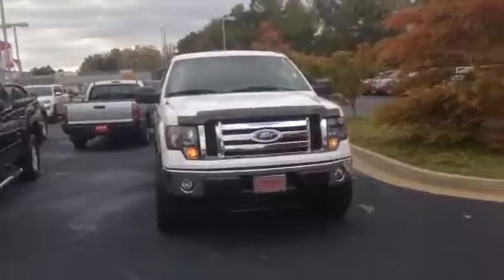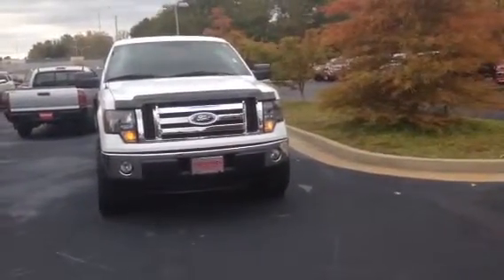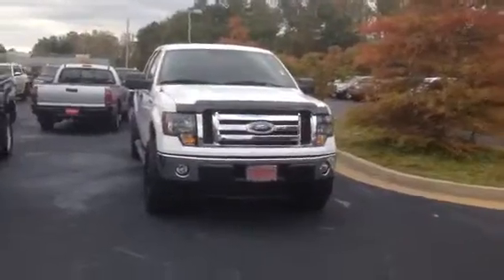Hi Sarah, this is Ryan Lane over at LaGrange Toyota. We spoke a little while back — I know you're looking for a truck and you inquired about this 2011 Ford F-150. Great choice, really good looking truck. I'm going to do a walk around on the exterior and then we'll look on the inside.